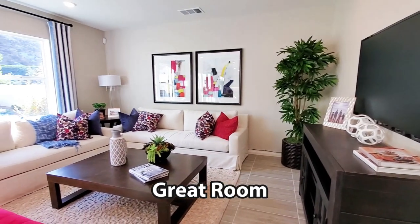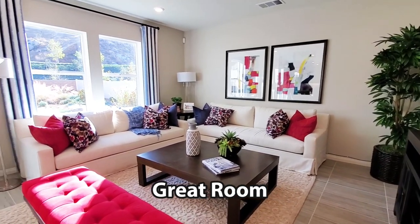This spacious living room is also known as the great room, and it has recessed lights and windows with views to the backyard.